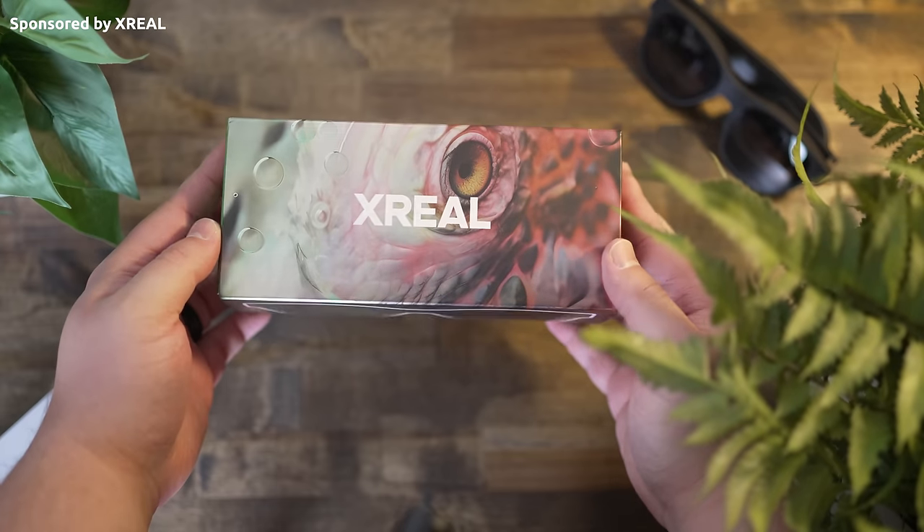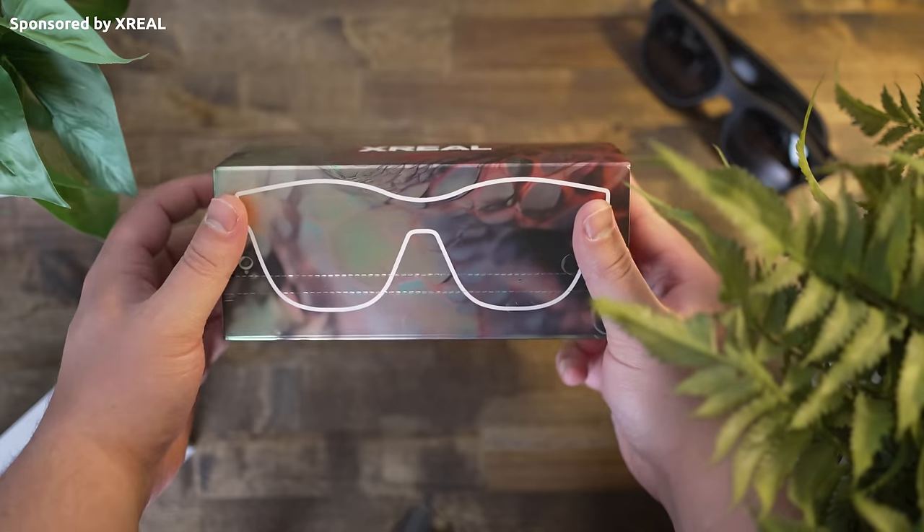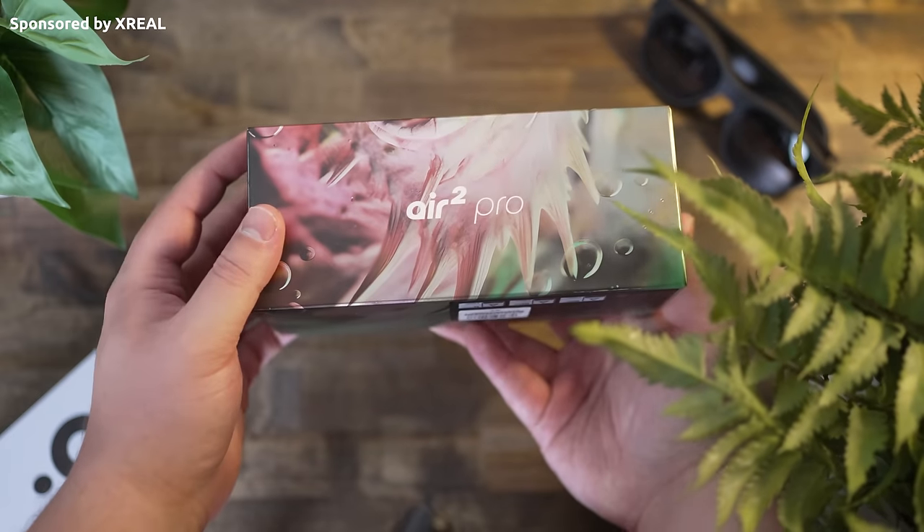Remember when you were a kid and you would watch spy movies and the spies would have fancy futuristic glasses where when they put them on they suddenly have this augmented reality digital display in their real world? Well I have them, and I've actually partnered with Xreal to show you their brand new glasses, the Air 2 and the Air 2 Pro. These aren't going to be used for actual spy work, but they do implement a similar augmented reality concept that we all would have loved growing up.